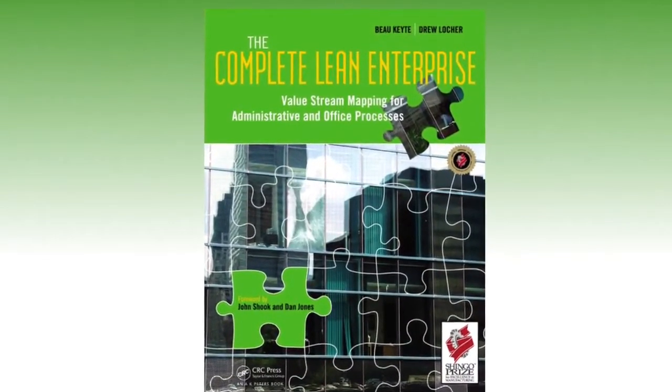We're back at AME in Jacksonville, Florida. We just finished an interview with Drew on lean culture, and now we're going to switch gears and get more focused on a particular topic: value stream mapping. As we mentioned in the first video, Drew co-authored a book — one of the first I ever leveraged for value stream mapping — called 'The Complete Lean Enterprise,' which was especially focused on administrative and office processes. Let's get a high-level overview of the book and how it differs from 'Learning to See.'